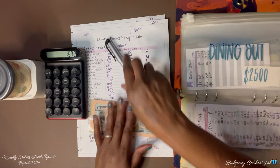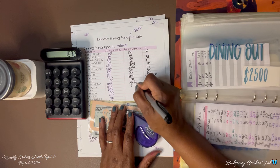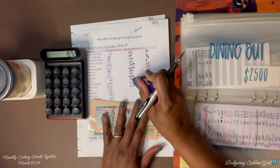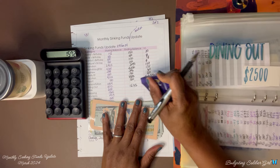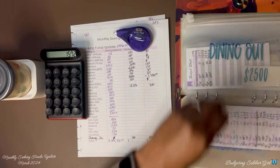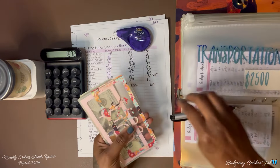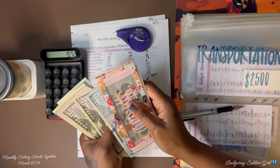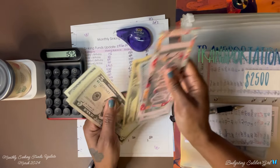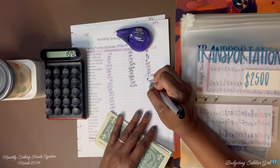I made a mistake — dining out, we saved $1,572, and that is a $200 saving. I need to go back to transportation. Transportation — we have $1,259, saving $200 there as well.